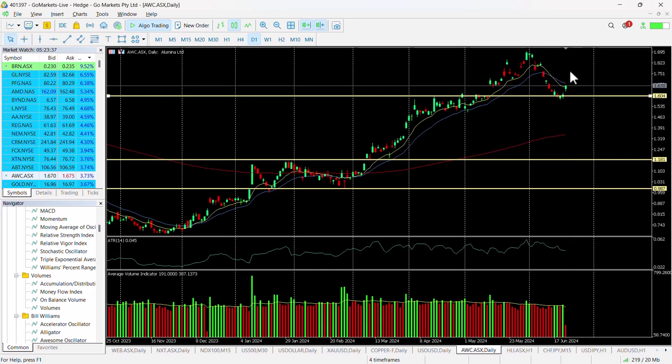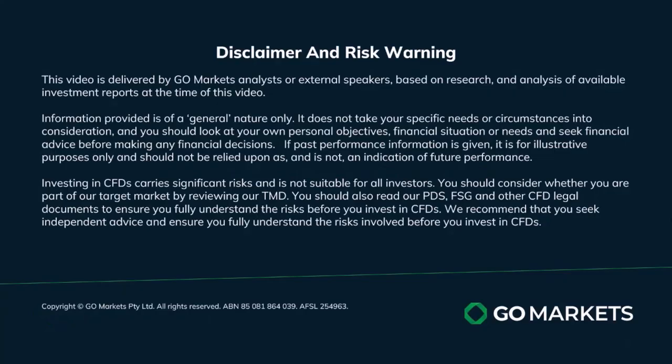Whichever way you slice it, this is looking technically interesting. Trade safe and see you again soon. Bye for now.